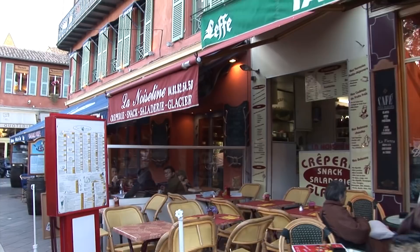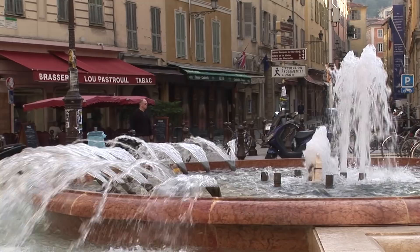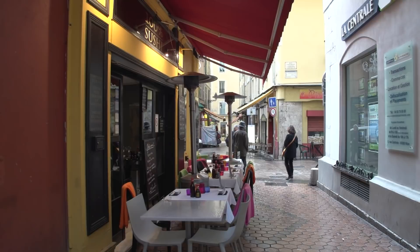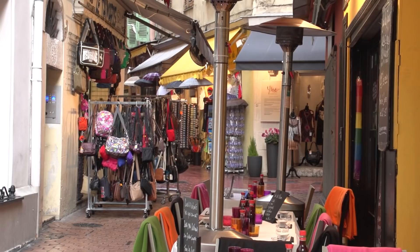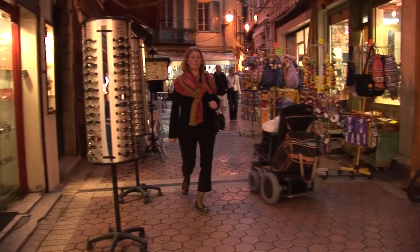Just inland from the Cours Saleya you'll find the old town of Nice. For many visitors it will be the highlight of the city — wandering through these narrow pedestrian lanes lined with historic buildings and shops, lots of restaurants, bars, town squares with fountains and statues, a church here and there. It's just a great spot to explore and hang out. It's called the Vieux Nice. The old town is home to art galleries, little shops, small restaurants, bars and cafés, making it the perfect spot for strolling.